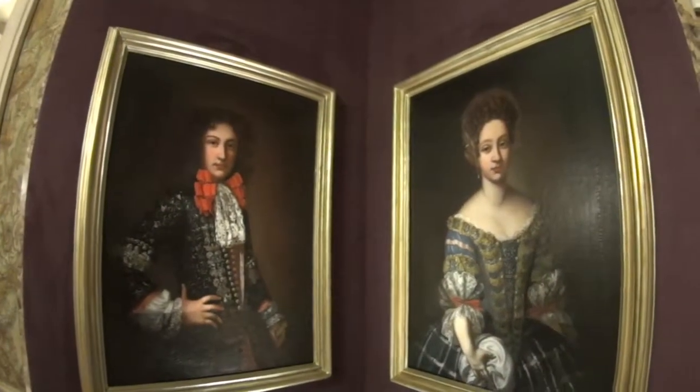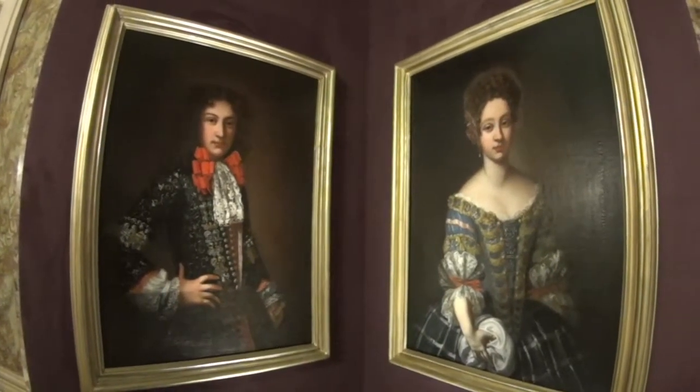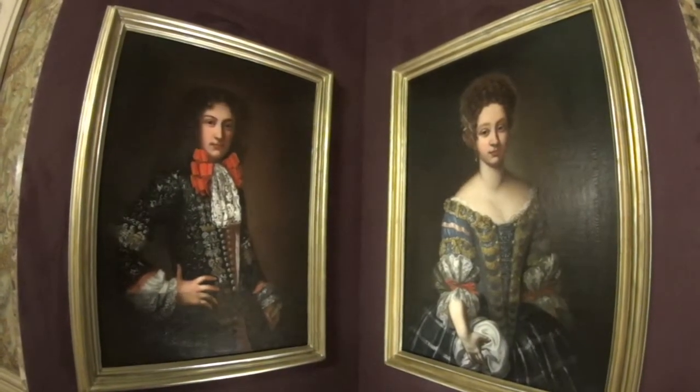These are family portraits of the nobles who used to own the palace. On the left we have Giovanni Colonna; on the right we have a Dutch princess.